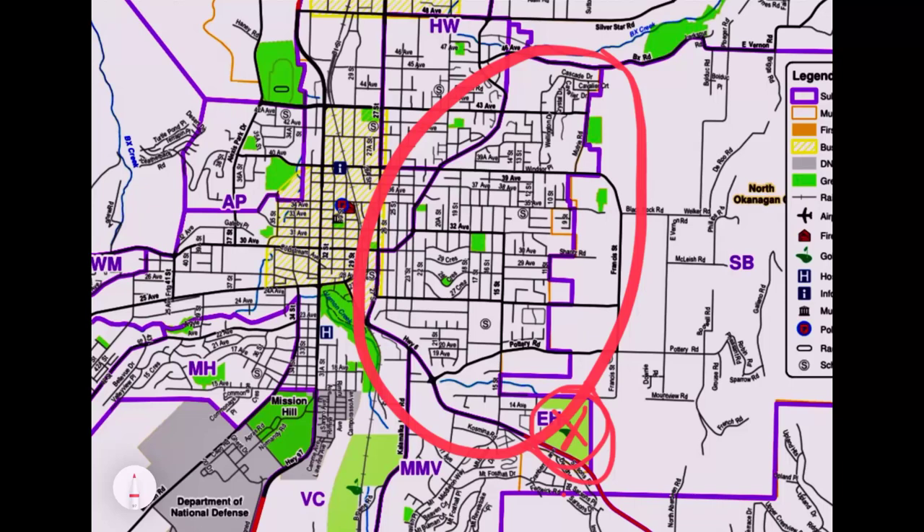Around East Hill there are some nice 55-plus townhomes. Right here is the Crescents, one of the most popular areas, with these nice big estate-like lots with older homes — very beautiful. The famous music school is right in here and Lakeview Park is also right in this area, close to Silver Star School. One of the main thoroughfares through East Hill is Pleasant Valley Road, which will eventually take you up to Silver Star and the BX.